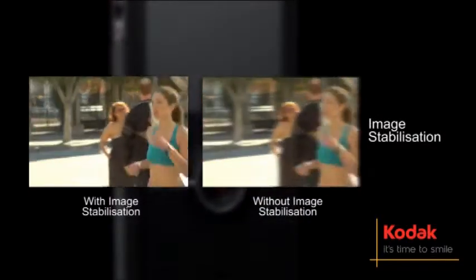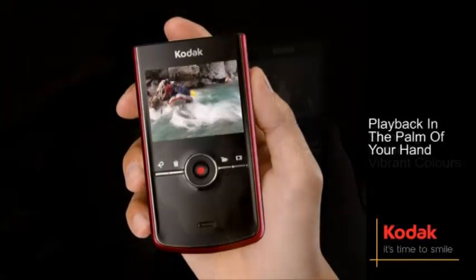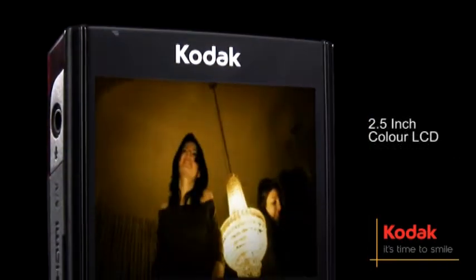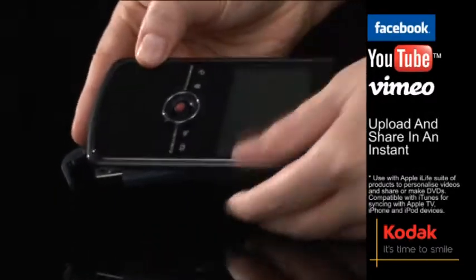Stay in focus when you're on the move with integrated image stabilization. Premiere video in the palm of your hand — capture stunning detail and vibrant colors even in low light, and then review these images on the vivid 2.5 inch color LCD. Sharing the fun has never been easier.